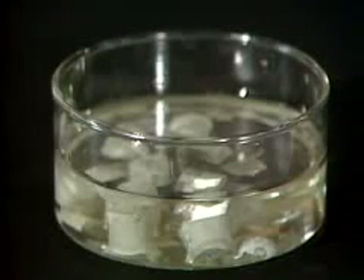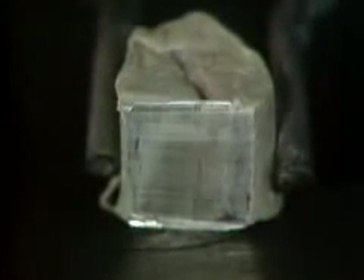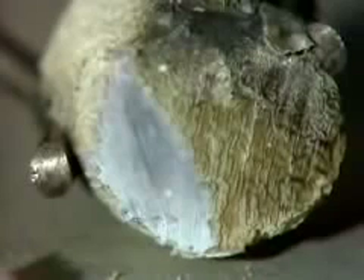Sodium is kept under oil to prevent reaction with air. Again, when we cut it, the metal surface can be seen. But this time, corrosion occurs even more quickly. With the next alkali metal, potassium, the corrosion in air is so quick that it's hard to see the metallic luster at all. As we go down the group, the elements seem to react more quickly with air.